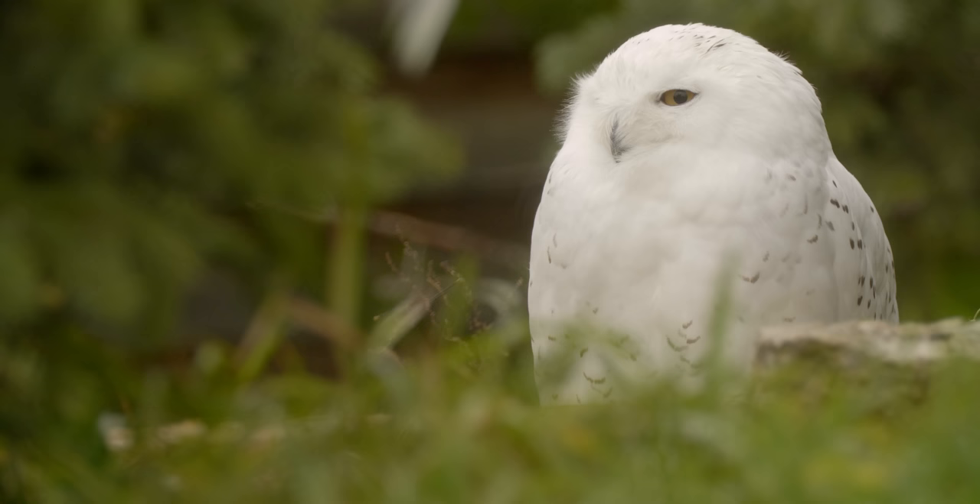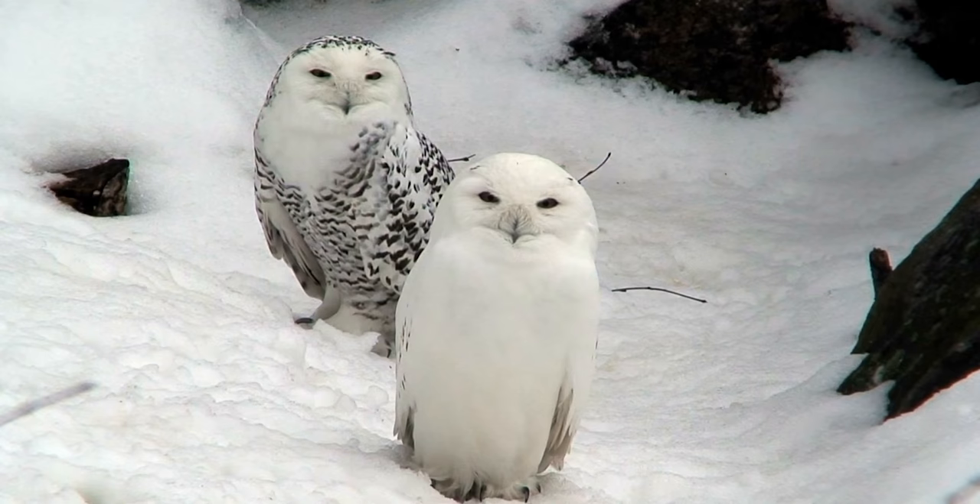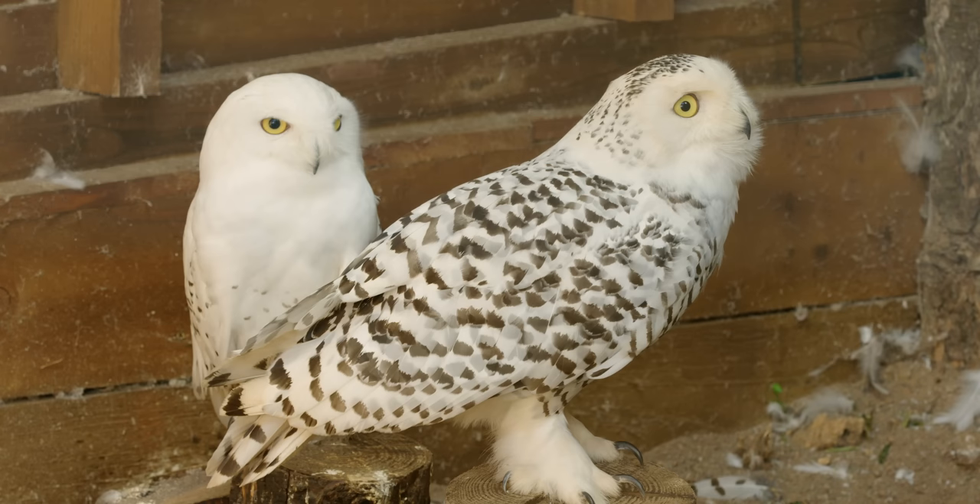The snowy owl's white feathers give it the perfect camouflage in winter — an advantage they lose in the summer when the snow melts. Adult females and juveniles are slightly darker in color and sport more dark brown flecks compared to the purer white adult males.